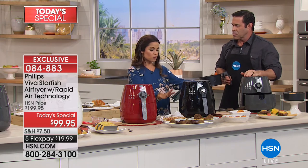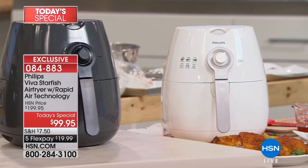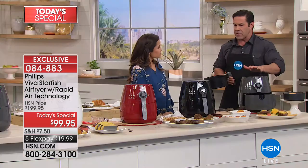The measurements: it's 13 inches long, 11 inches wide, and 12 and 3/4 inches high. So you can put this away under the counter, and it fits beautifully.